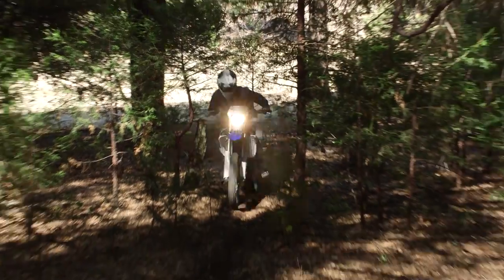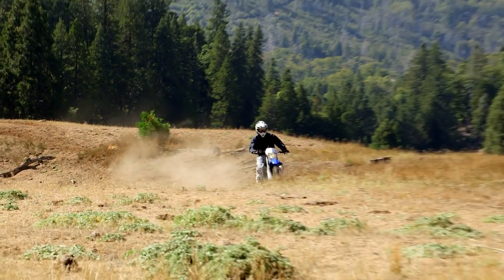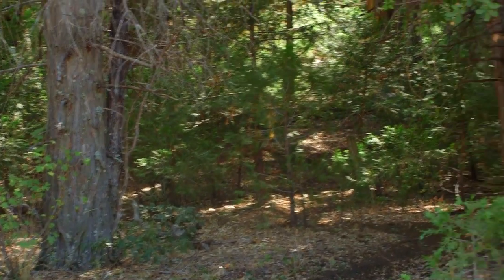Then there's the race-proven YZ-based suspension with the industry-leading KYB speed-sensitive coil spring fork for the ultimate in high-performance ride character regardless of what you hurl at it — all specifically tuned and equipped for the harsh demands of enduro racing.